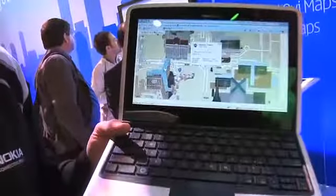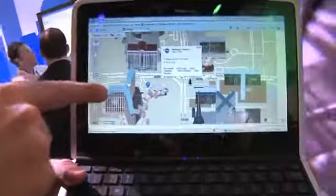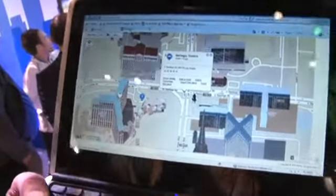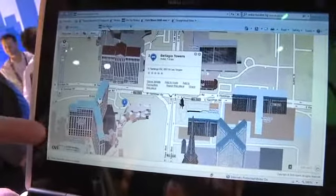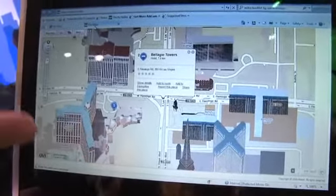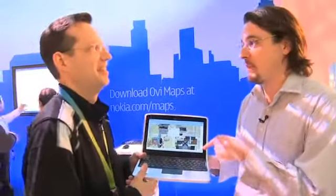And of course the other thing you might want to keep in mind — you get cool things like Ovi Maps, with 3D landmarks in the maps, which is extremely helpful. If you're new to Vegas and want to check out where you are — say, here at the Paris Hotel, across the street from the Bellagio — it's very easy to see on a 3D map. I actually got hopelessly lost yesterday; I really could have used this.